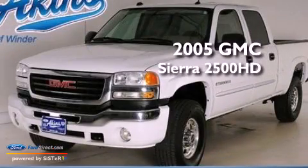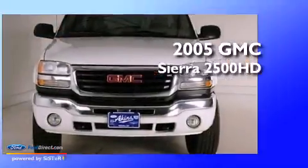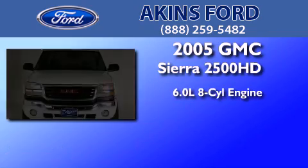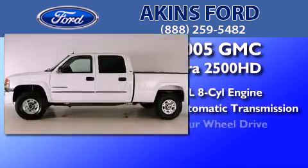This is a 2005 GMC Sierra 2500 HD. It features a 6.0-liter eight-cylinder engine, an automatic transmission, and four-wheel drive.